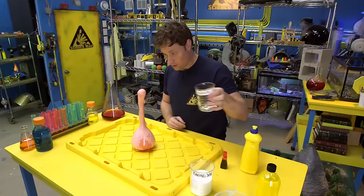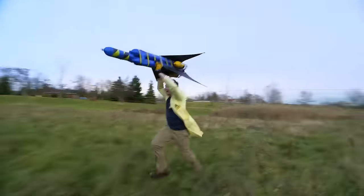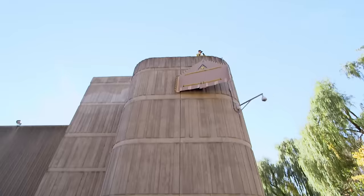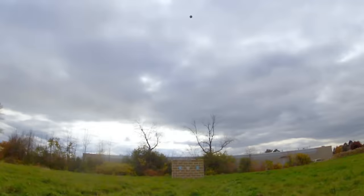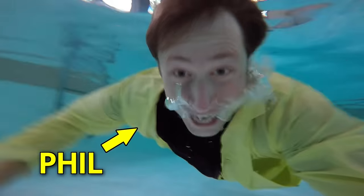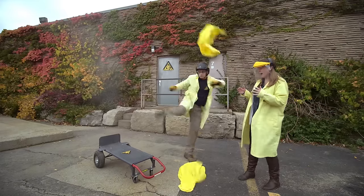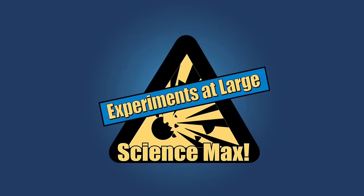Have you ever done a science experiment and wondered what it'd be like if you did it big? My name is Phil, and I take your everyday science experiments and do them big. This is Science Facts, Experiments at Earth, Science Max!